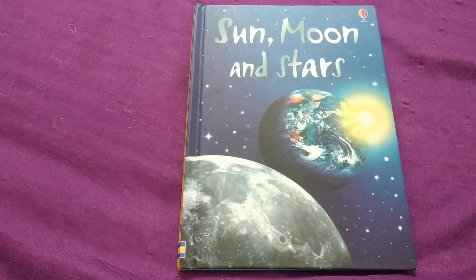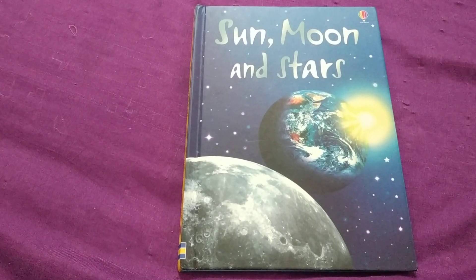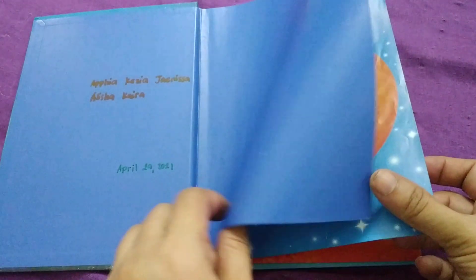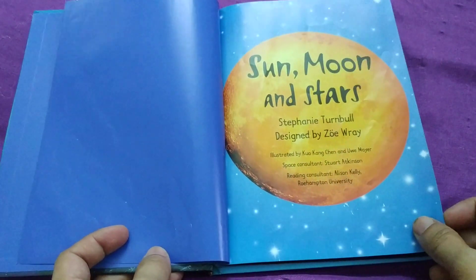Welcome to Vanskelditas channel. Today we are going to learn about Sun, Moon and Stars. This is by Stephanie Turnbull, designed by Zoe Ray.